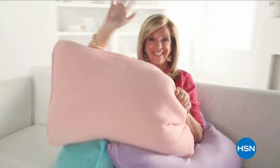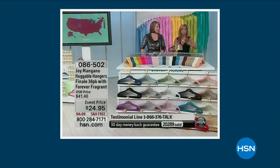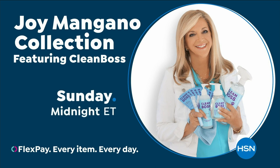For over 25 years, her game-changing products have been reinventing clean to make life better and brighter for you and your family. As a cleaning fanatic, I always think about germs and how to solve all that. That's why Joy Mangano brings her new line, Clean Boss, to HSN.